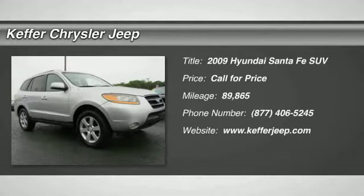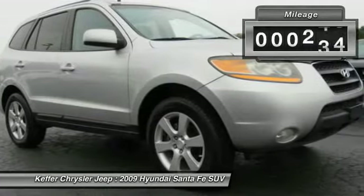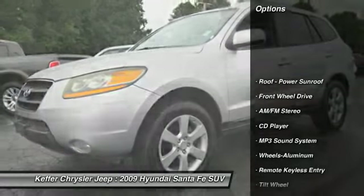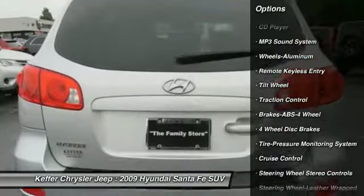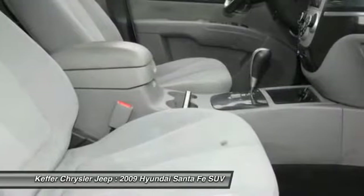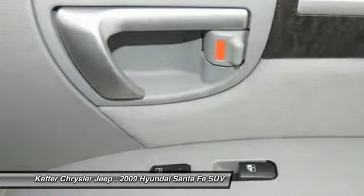The 2009 Santa Fe: style, quality, performance, value — need we say more? This vehicle has less than 90,000 miles. Here are some of this vehicle's great options: traction control, anti-lock braking system, air conditioning, power steering, aluminum wheels, cruise control, AM/FM stereo radio, rear defrost, FWD, child safety locks. Searching for a dependable vehicle that looks great too? You found it — so stop in today.